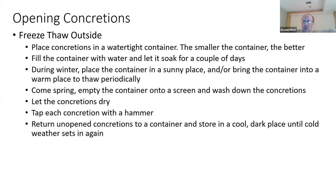In effect, you get a small or medium-sized watertight container, put your concretions in there, layer with water, and let them soak for a couple of days. For winter, a lot of people just leave the concretions out in these containers and let the freeze-thaw process work. I would suggest, especially if it's a nice cold winter, bringing them inside and thawing them out every once in a while, cleaning out the debris that sometimes happens during the freeze-thaw.